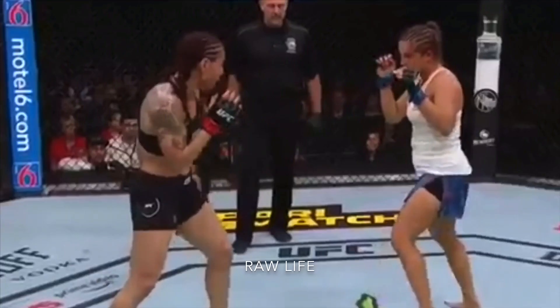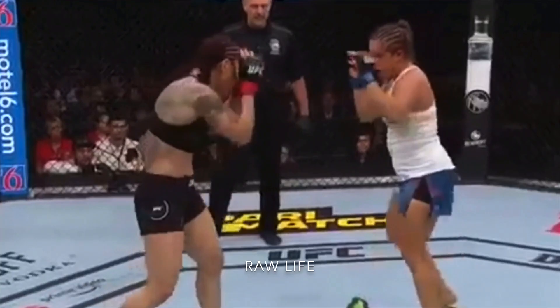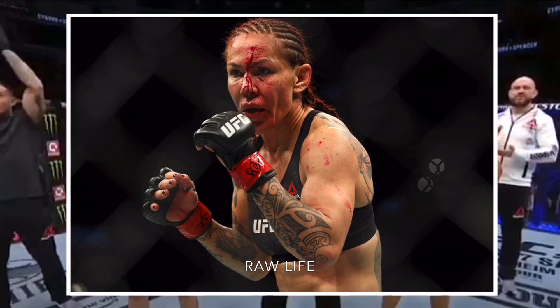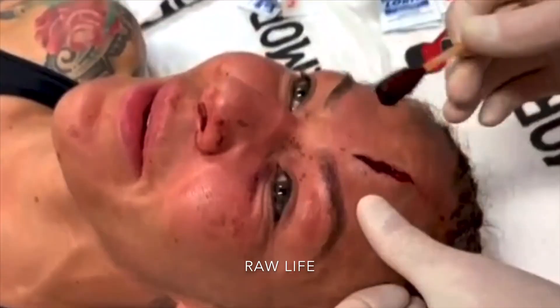Chris Cyborg fought at UFC 240 and got hit with an elbow that opened up a deep cut on her forehead. Here's the cut — look at this, boom, nasty elbow. She went on to win, and this is what she said after the fight when she saw her cut: 'It's bad. I saw the mirror, I opened it, I can see my skull.'